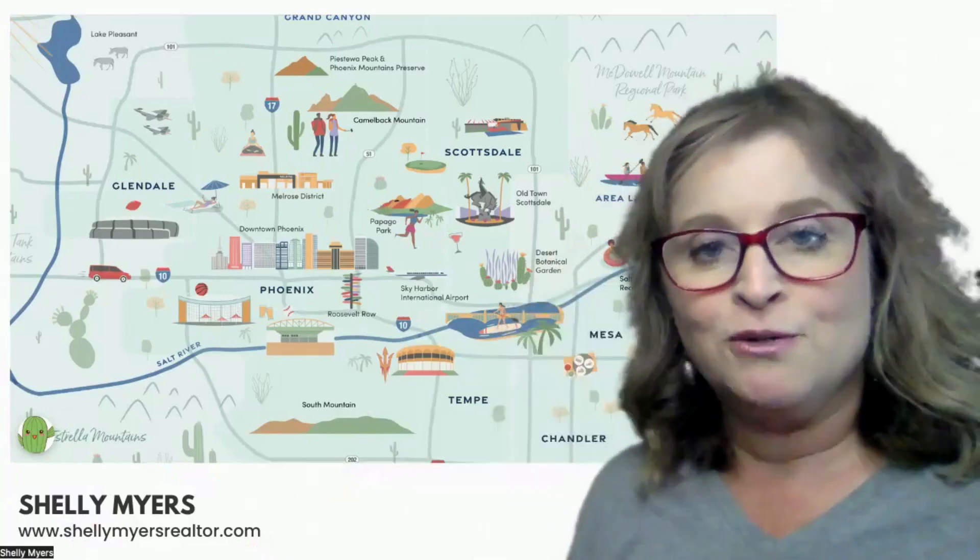A lot of times when you're talking to a realtor or someone who lives in Phoenix and you say, 'I'm really thinking about moving to Phoenix,' they're going to ask: are you looking in the East Valley or the West Valley? Which area are you looking at? Because there are different price points, different experiences, and different communities in each of those. And depending on what you're looking for will depend on where your focus of your search will be.